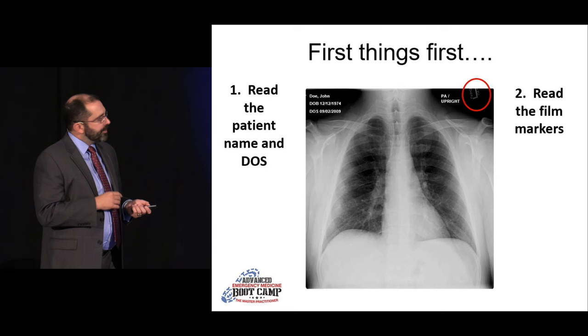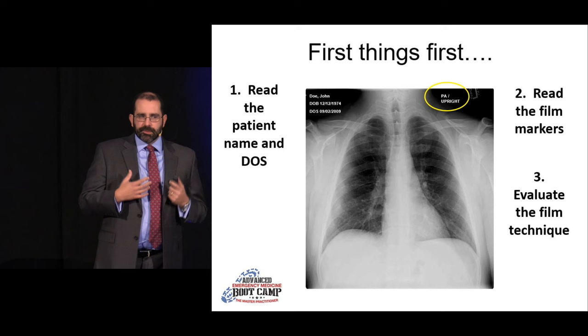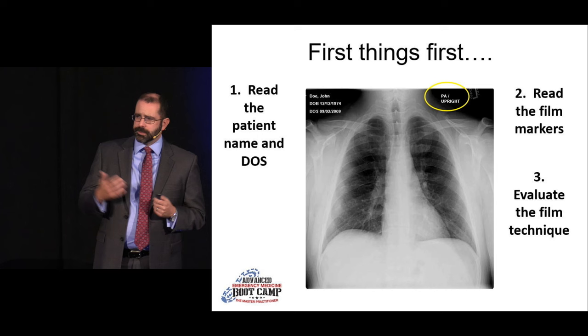The third thing — and if you take nothing else from my talks, I think this is probably one of the most critical — is evaluating the film technique. What position was the patient in when they took the film? Were they upright or supine? Is it an AP or a PA film? Because those things can have a drastic impact on how we interpret the films, and I'm going to show you examples as we go along where that really matters.